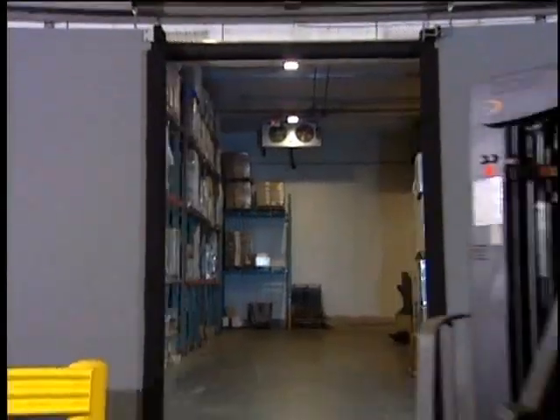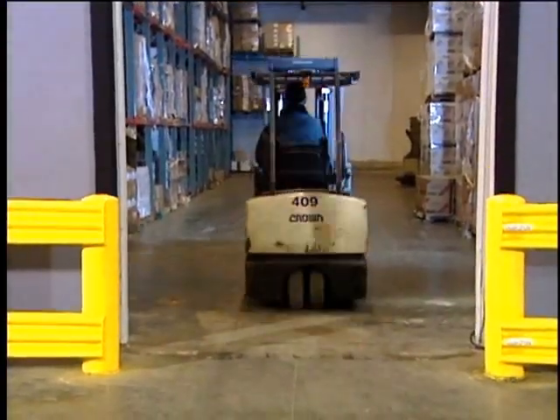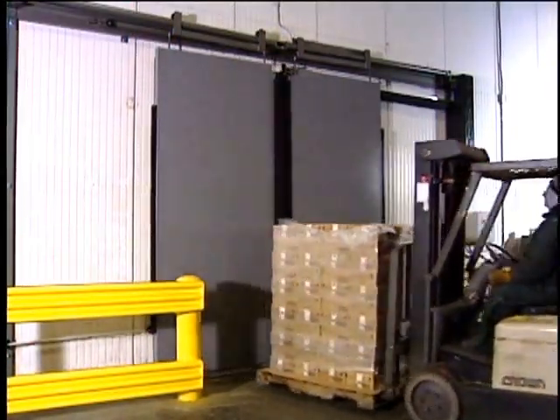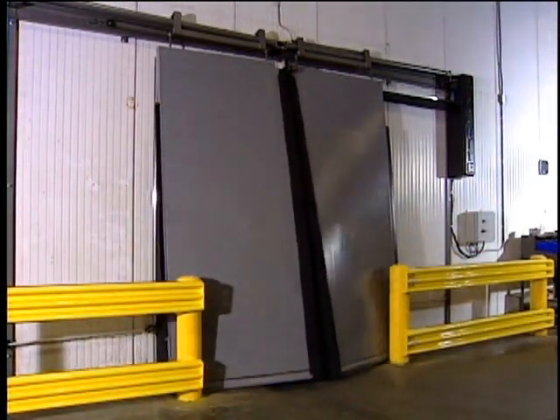For high traffic areas that require an impactable panel, choose the flexible ISO-TECH panels. The proven panel design provides impactability in both directions to help reduce maintenance costs and maintain a tight seal of the opening.